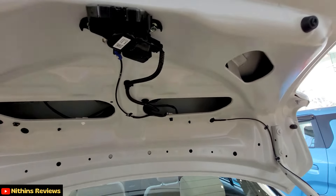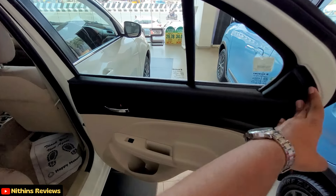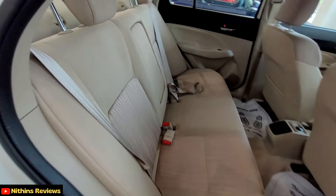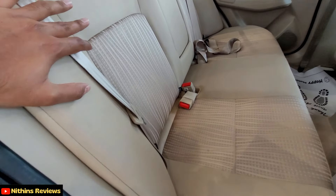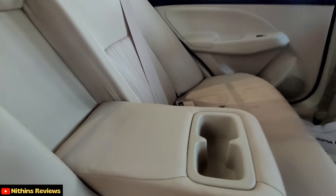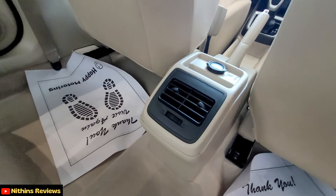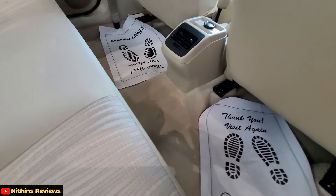Let's close and talk about the interior aspects. In the second row seats, there are power windows and hard plastic trim. There is a door pocket in the car, though there are no leather-like materials. In the seat, there are two adjustable headrests, a cup holder, and armrests. There are two 3-point seatbelts, rear AC vents, and a 12V charging socket.